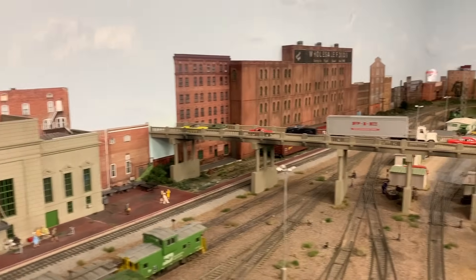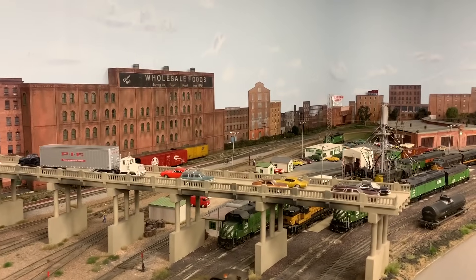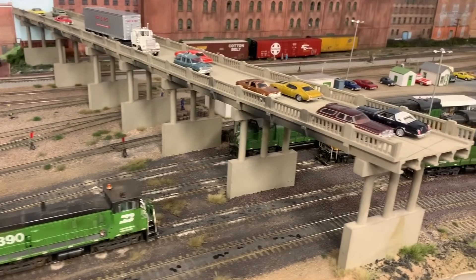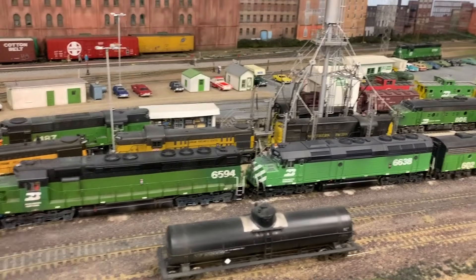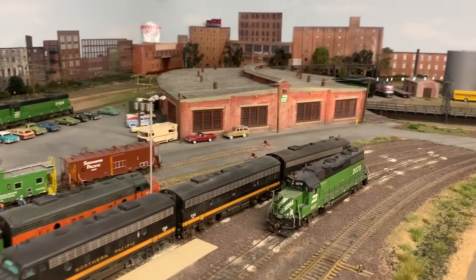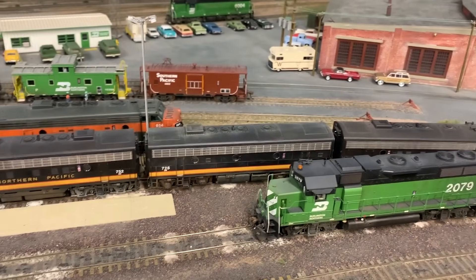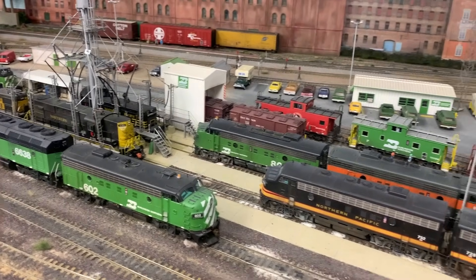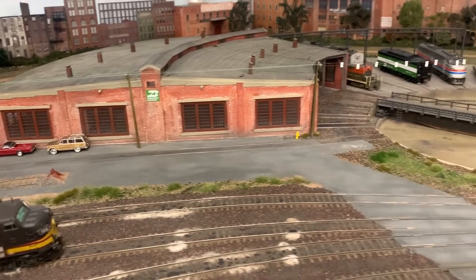Also on the east end of the yard is the Elliott Engine Terminal. One neat thing about this layout is that it's not just the track and structures that are super detailed, but also the models themselves. Paul Fredricone from Details West has detailed a lot of the engines here along with Tim, and all the freight cars are super detailed with grab irons, cut levers, hoses — you name it. There's a nice consist of Northern Pacific and BN power, all with sound, LEDs, and most are LokSound equipped. There's also a caboose track and an operating turntable with a little roundhouse.